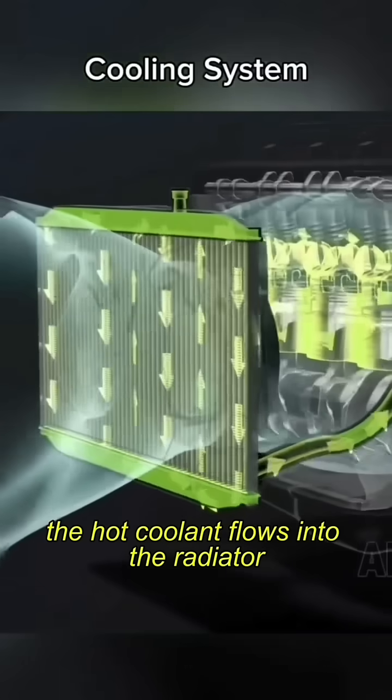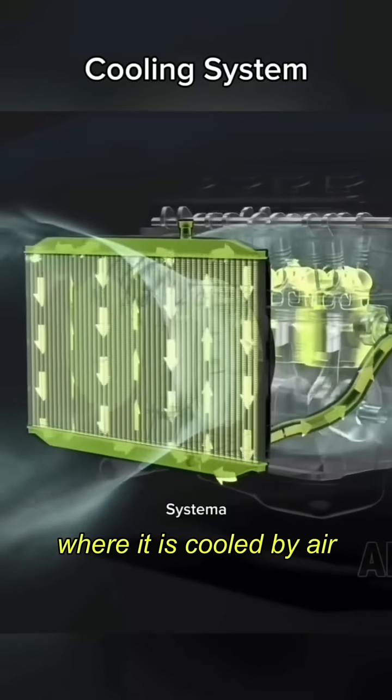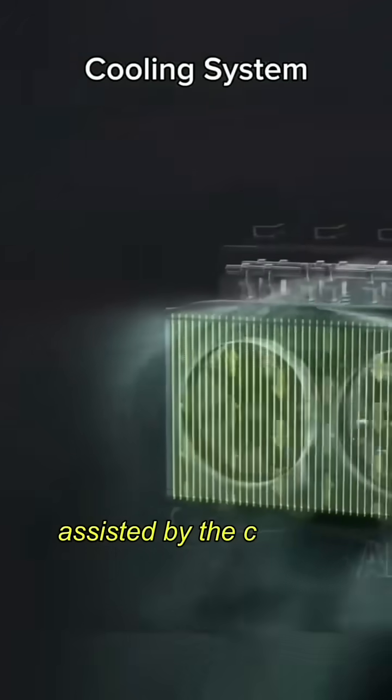The hot coolant flows into the radiator, where it is cooled by air passing through the radiator's fins, assisted by the cooling fan.